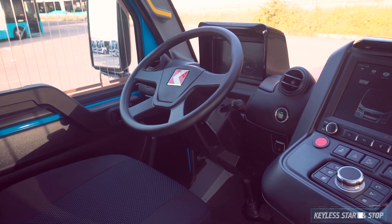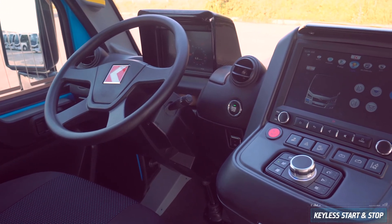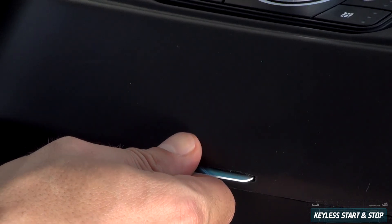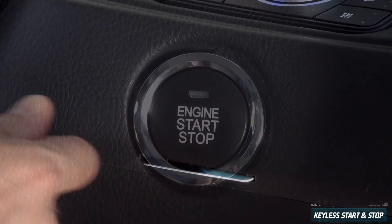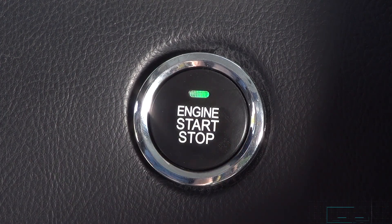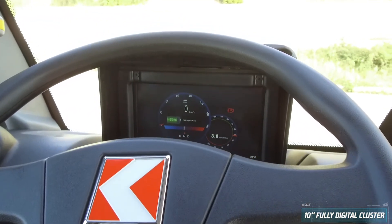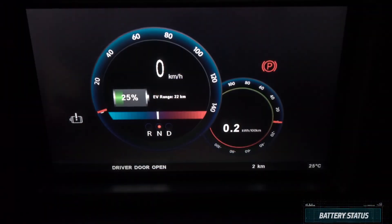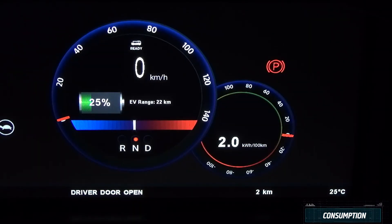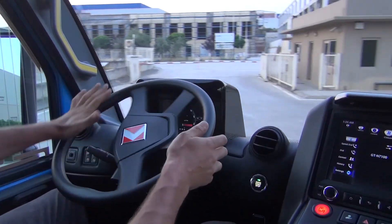Jest Electric gathers technological solutions that make the life of the driver easier. Its smart and keyless RFID card activates the vehicle, and the driver can start the motor by simply pushing the start and stop button. Jest Electric has a 10-inch digital cluster which indicates speed, charging, range, and average consumption information, together with system warnings, so the driver can enjoy a smooth drive.